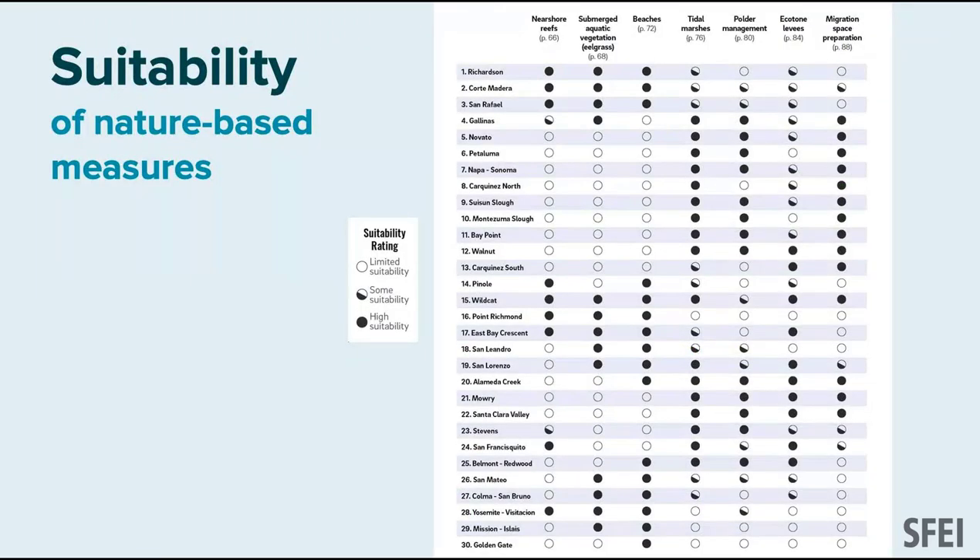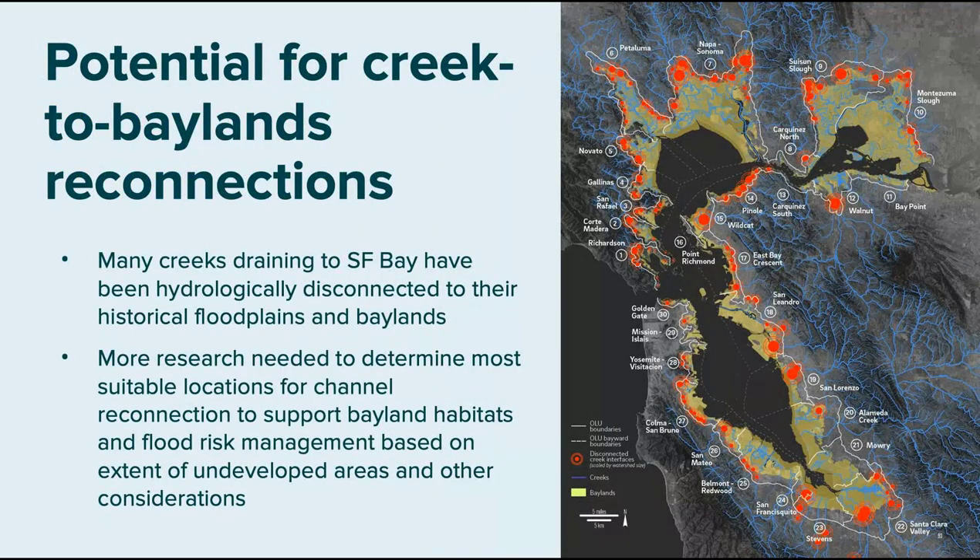We did that type of analysis for lots of nature-based strategies, producing very spatially specific results. Then we created a suitability ranking: for each of the 30 operational landscape units, we have a menu of nature-based strategies along the top. A dark circle means that strategy would probably work there; an open circle means it's less appropriate. We're giving guidance about what makes the most sense given the physical and ecological processes at play.